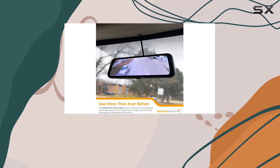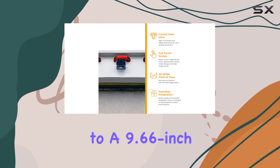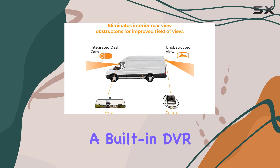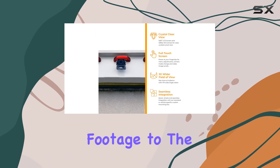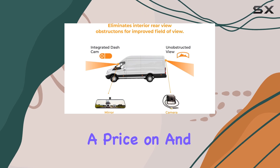Now, let's talk security. Say goodbye to your traditional mirror and hello to a 9.66-inch LCD HD touchscreen display. A built-in DVR ensures continuous recording from both the dash and rear cameras, with any detected impact automatically locking the footage to the SD card. That's peace of mind you can't put a price on.